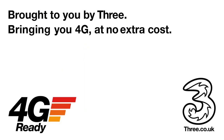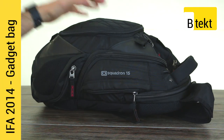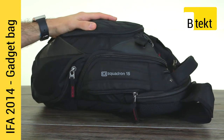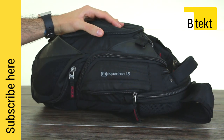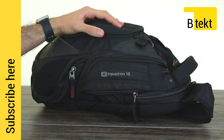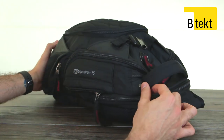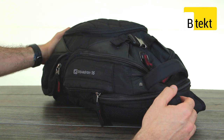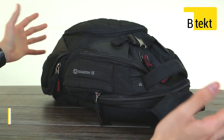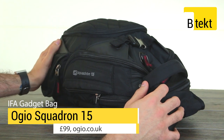This video is brought to you by 3, bringing you 4G at no extra cost. Hey guys, welcome to BTEC. It's Basil here and it's Gadget Bag of the Week time. With IFA 2014 just around the corner, hopefully on Wednesday we'll be seeing the Samsung Galaxy Note 4 and the Sony Xperia Z3. We'll be walking miles and miles across the show floor to bring you the latest hands-on videos, and it's all in this bag.